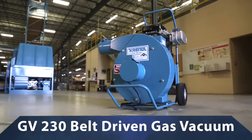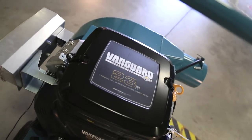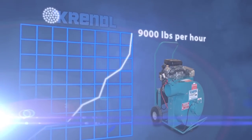The GV-230 is everything you need for removing blown insulation and recycling damp spray. It's gas-powered, belt-driven, has a 23 horsepower Briggs & Stratton V-twin engine, and a rugged steel fan and chamber.